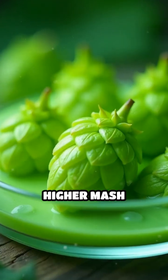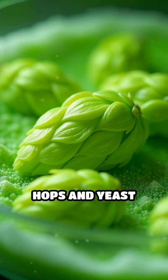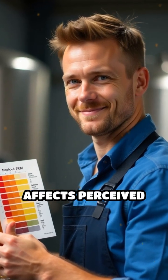For example, higher mash temperatures can deepen color by promoting Maillard reactions. Hops and yeast play a minor role, with some hops adding a slight greenish tint, and yeast sometimes lending a haze that affects perceived color.